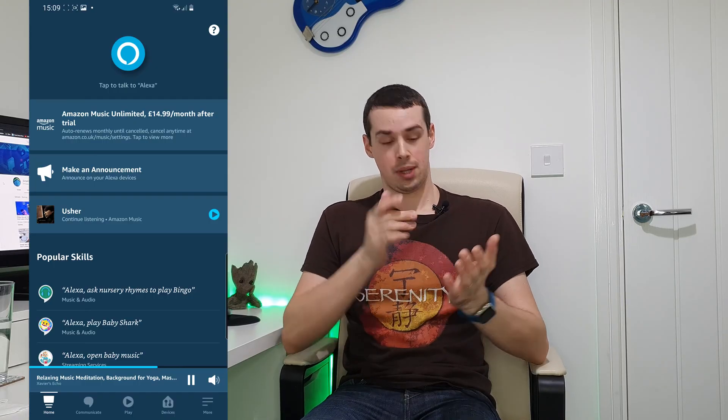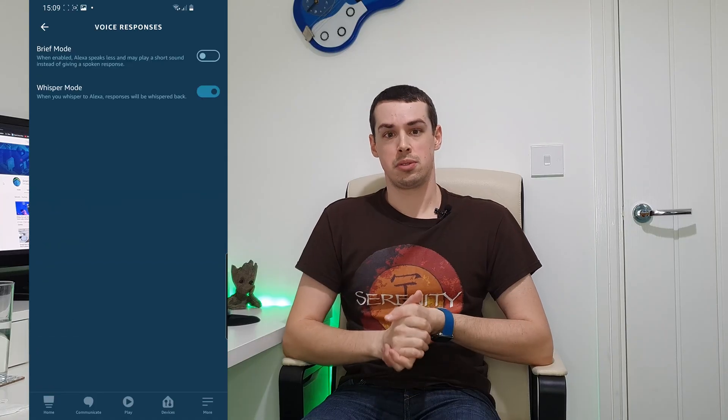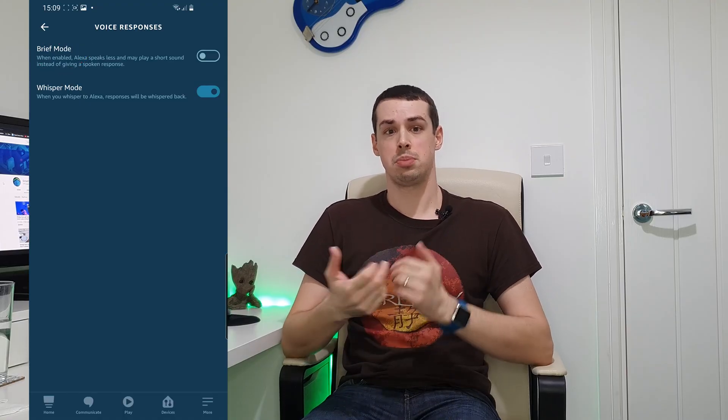If you're still not sure why your echo is making random sounds, have you tried seeing if whisper or brief modes are enabled within the app? Staying in the app, click on More, then click Settings and then scroll down to Voice Responses, which is somewhere around the middle of the app. This screen has two options. One is called Brief Mode, which basically stops your echo from speaking quite so much — it will instead say less and sometimes reply with just a beep before carrying out an action. Someone else in your house may have enabled this mode, causing you to think that your echo is beeping for no reason, but it's actually doing it correctly. So it's worth checking if this setting is enabled.